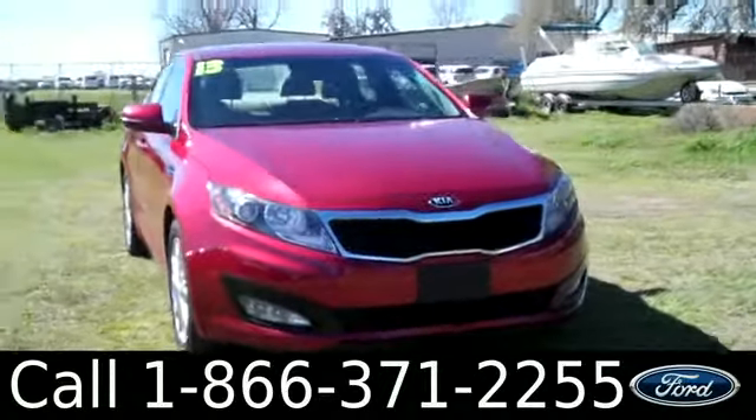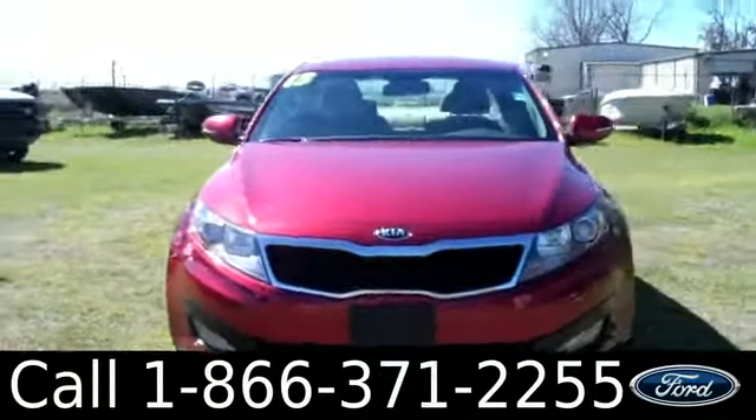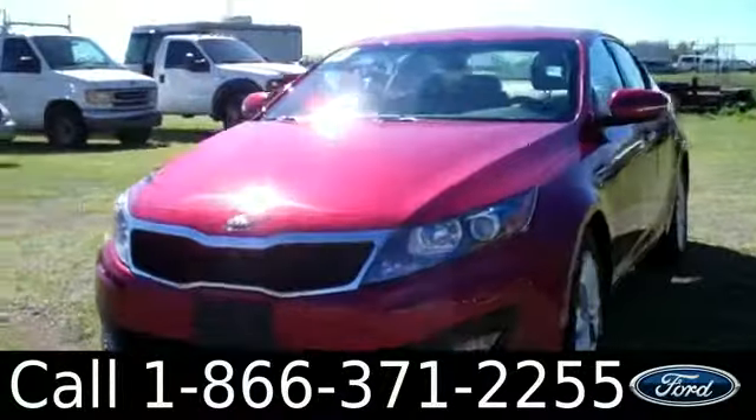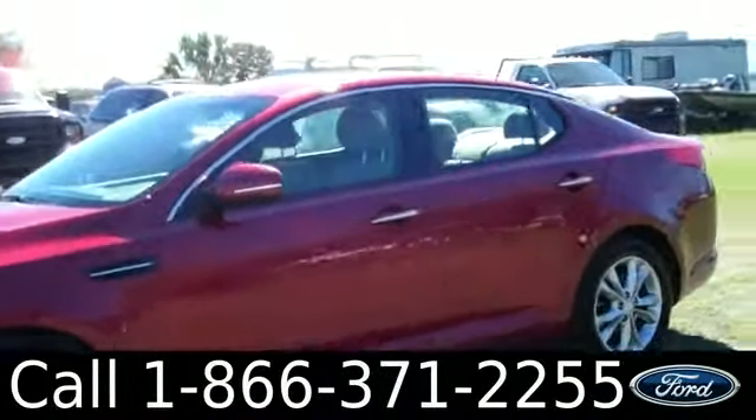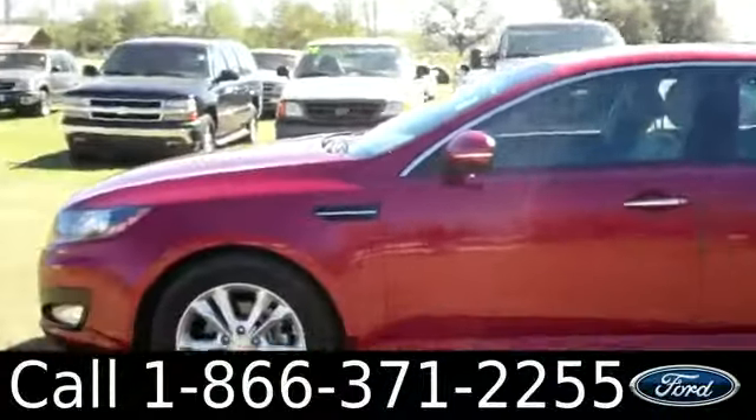Ashley here with Santa Fe Ford. You're looking at a 2013 Kia Optima. Remember, you can check out all of our inventory online by visiting SantaFeFord.com. You can also get a free Carfax and view more pictures of this Optima.